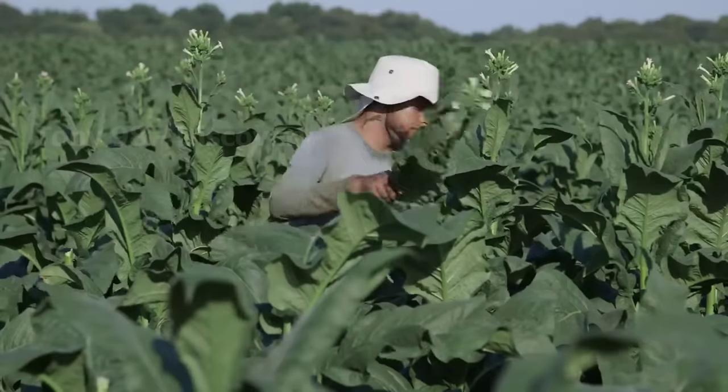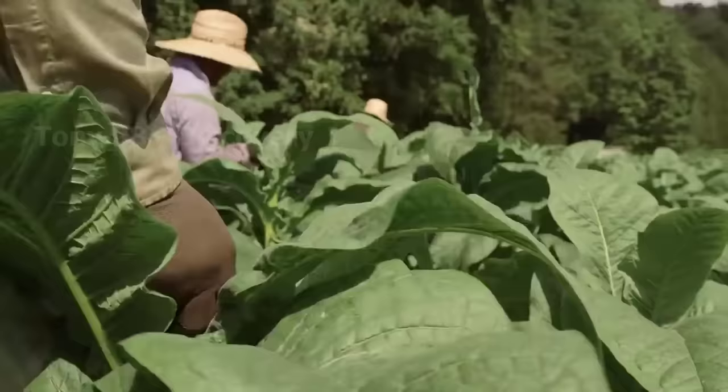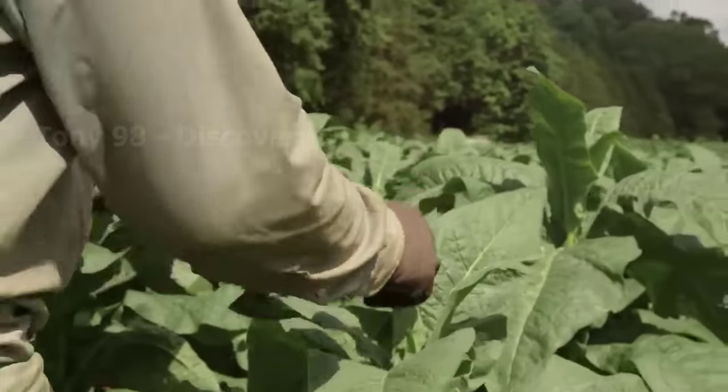About a month before the harvest, the tops of the tobacco plants are removed. This helps to focus the maximum nutrients on growing leaves. A probiotic will be used to stop the top of the tree from growing.